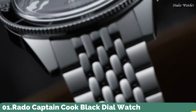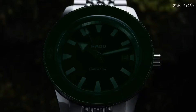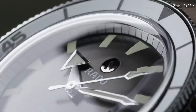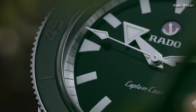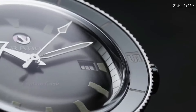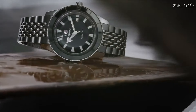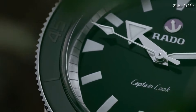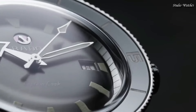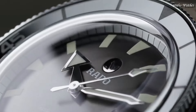Number 1. Rado Captain Cook Black Dial Watch. An original look from 1962 is brought to life in a new and improved form for the 21st century. With vintage details and styling true to the original and up-to-date features that make it a match for modern wearers, Captain Cook is a watch designed to stand the test of time. Dial window material type: sapphire crystal. Display type: analog. Case material: stainless steel. Case diameter: 42 millimeters. Case thickness: 12.1 millimeters. Special features: date, hour, minute, second. Movement: automatic. Water resistant: 200 meters.